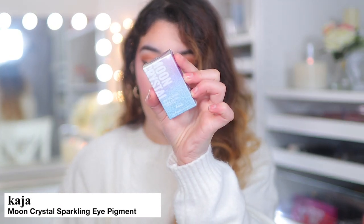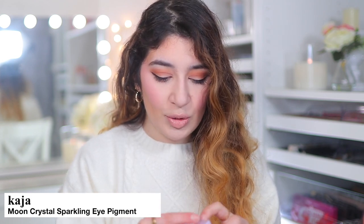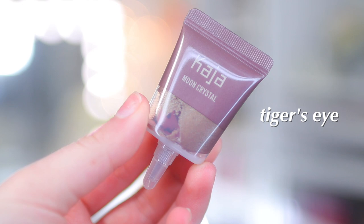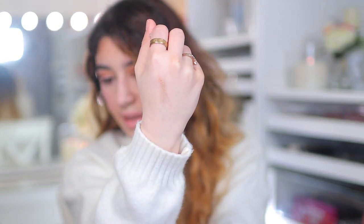Next I picked up from Kaja Beauty the Moon Crystal Sparkling Eye Pigment. I actually wanted two shades but they didn't have one, so I got this shade only — it's in Tiger's Eye, which is supposed to be a taupey bronze. It looks a little darker than I thought, but it's like a taupe-brown shade with bronzy and taupe undertones. Let me swatch it — it blends out quite sheer, literally just a wash of bronzy taupe with some metallic shimmer.